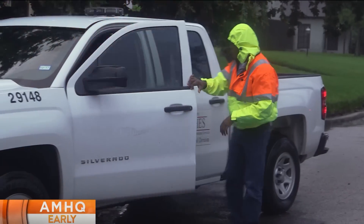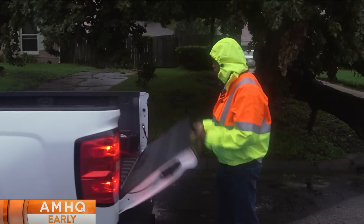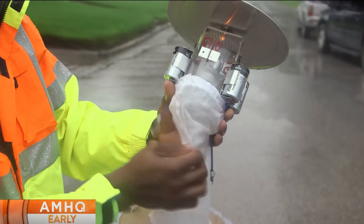We went out with entomologist Maximea Vigilant of Harris County's Mosquito Control to check traps. With 268 designated areas and more than 300 traps, his crews are out every day and each site gets tested once a week.